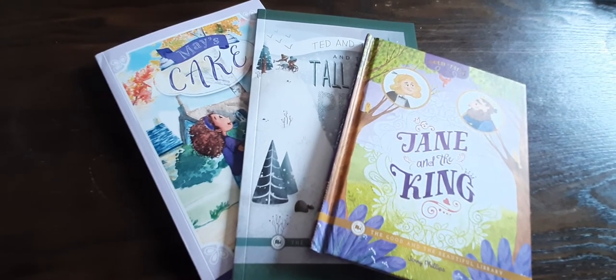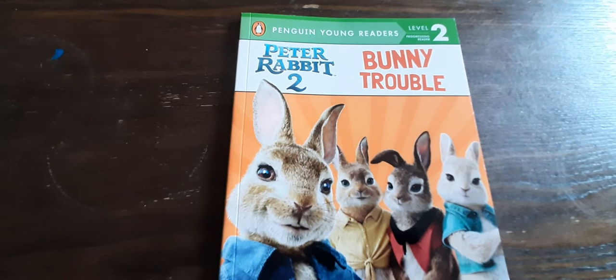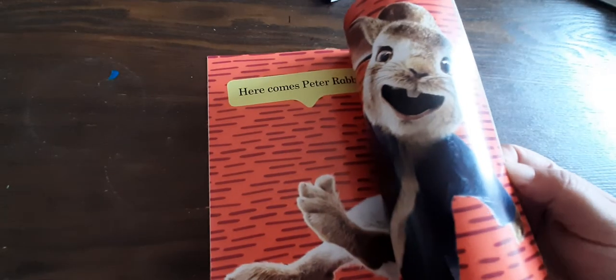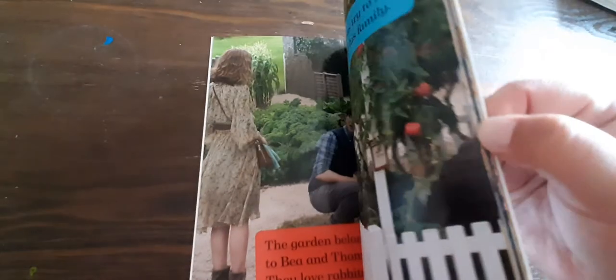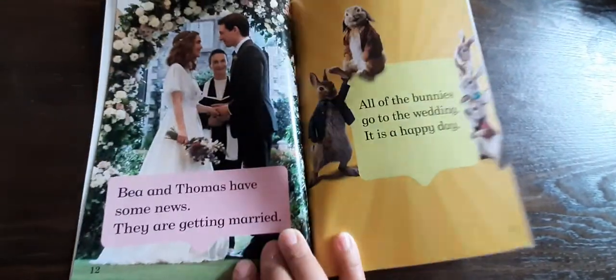If you're looking for any other books that might be similar to this one, I do have one that my daughter got recently. It's this Level 2 Penguin Young Reader's Peter Rabbit 2: Bunny Trouble. She really did like the movie — we went to go see it and she wanted the book. So we went to a store and we were actually able to find it in a reader that she was able to read. Really cute little illustrations, and she was able to read this without any problems.